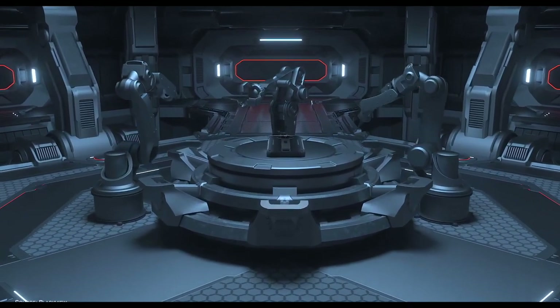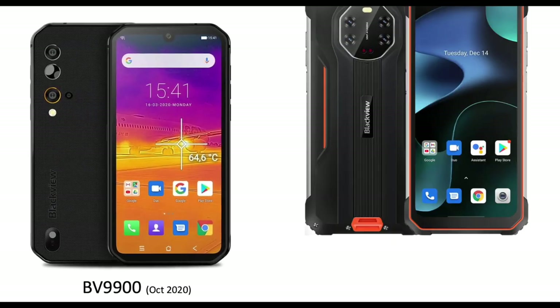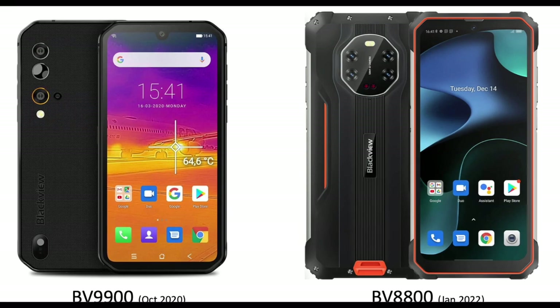Blackview, a company known for its rugged smartphones, has released their new flagship called BV8800, packed with advanced technology. It's been over one year since the release of Blackview's previous flagship BV9900, which was a big success. Welcome back, this is Adam and you're watching FamilyPopTV YouTube channel.